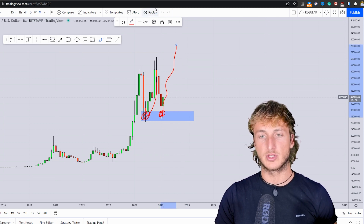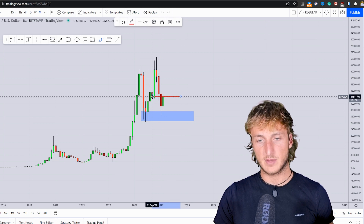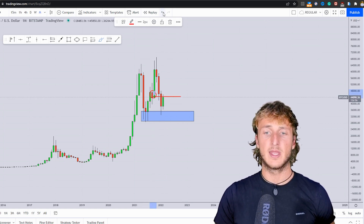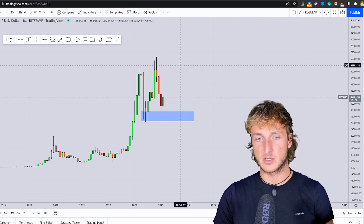From this support and demand zone, we can expect a potential rejection higher. However, we do have some resistance around this zone given by this red candle, so at the moment we are kind of bounded in between this support and resistance.